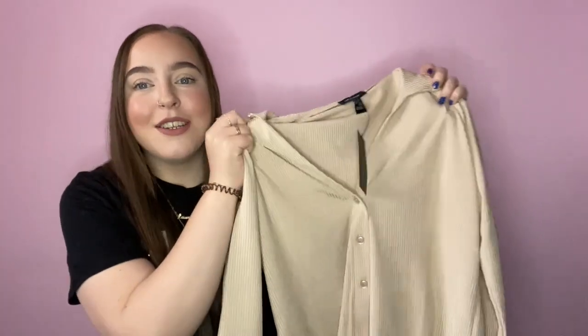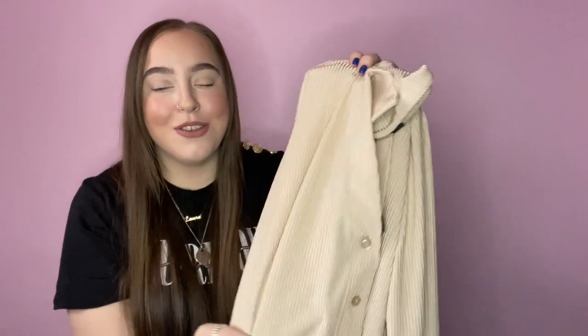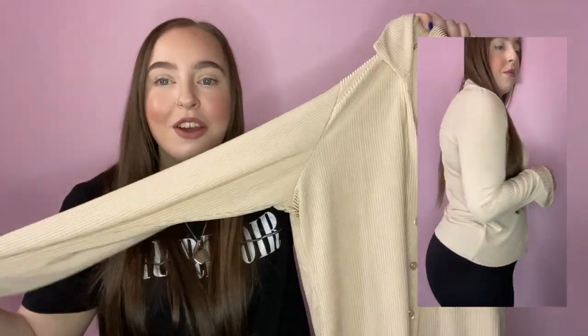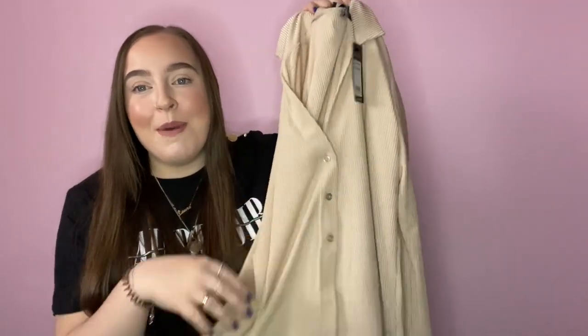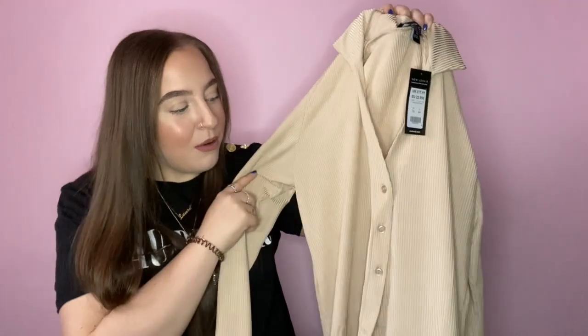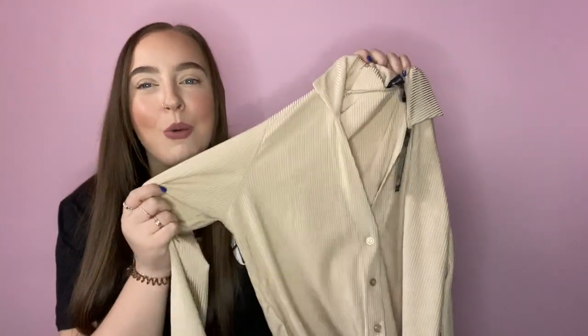I'll try to find all the items and link them in the description box. Next I picked up this really lovely blouse — it doesn't look like much on the hanger but when you have it on it's just so lovely. It's a nice ribbed material with three buttons down the front, a collar, and long sleeves. It feels lovely and it's on sale — about eight pounds. If they had it in more colours like white or black I would absolutely buy those too.